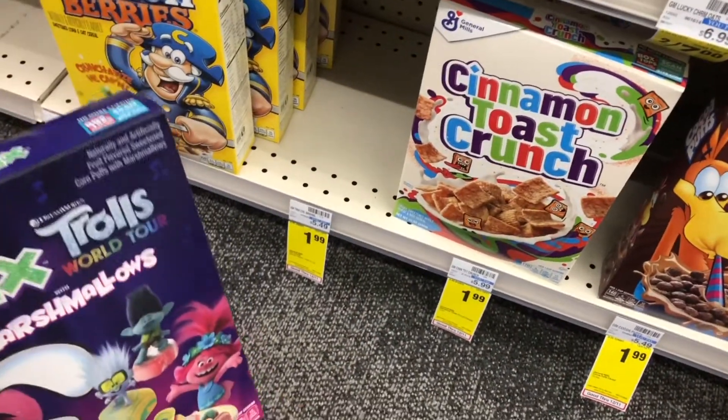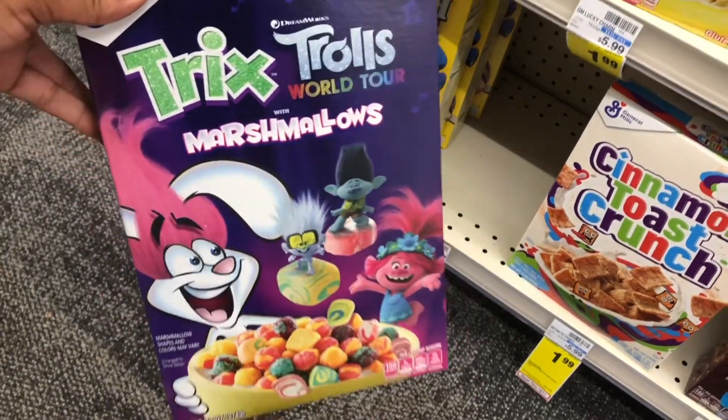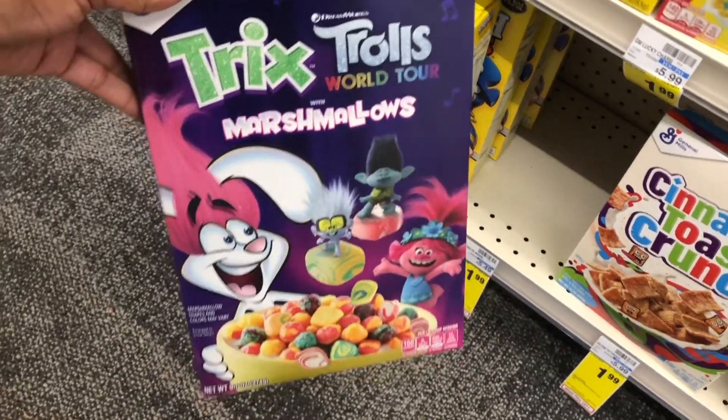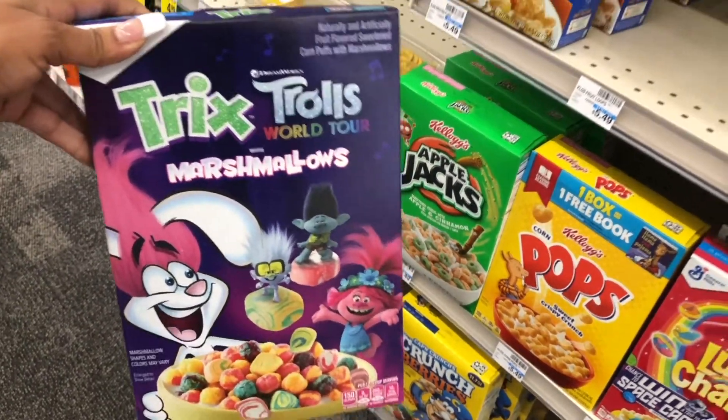I'm going to switch it up a little — I'll get two Cinnamon Toast Crunch and one Trix Trolls edition. My kids love Trolls so let's try this one out. Comment below if your kids love these!